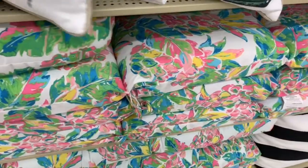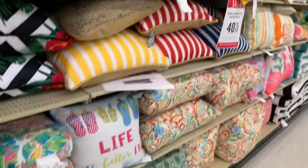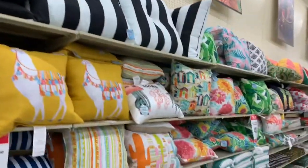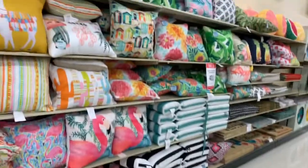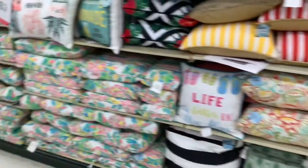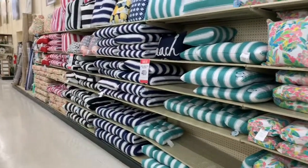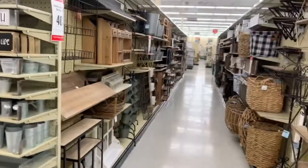They do have a full wall of pillows — all these pillows are for outdoors and they're all 40% off as well. So if you guys need new outdoor pillows, they're $24.99. I also have the lemonade one and it's really cute. They also have seat cushions with a bunch of different styles. We don't have a ton of outdoor furniture to put all this on, but let's keep going and see what else we can find.